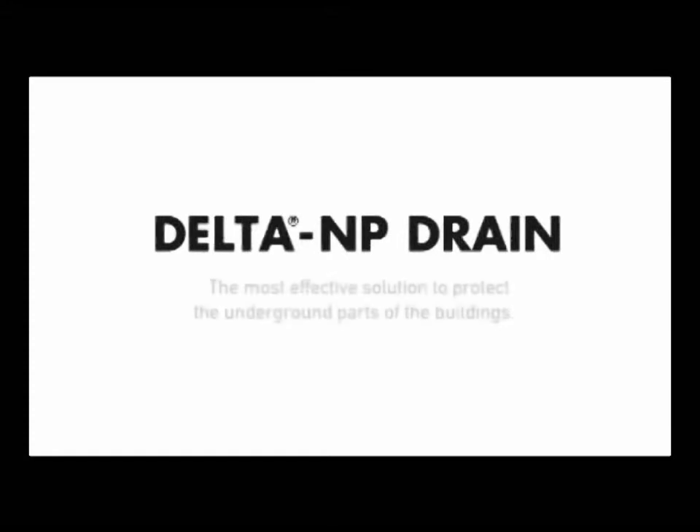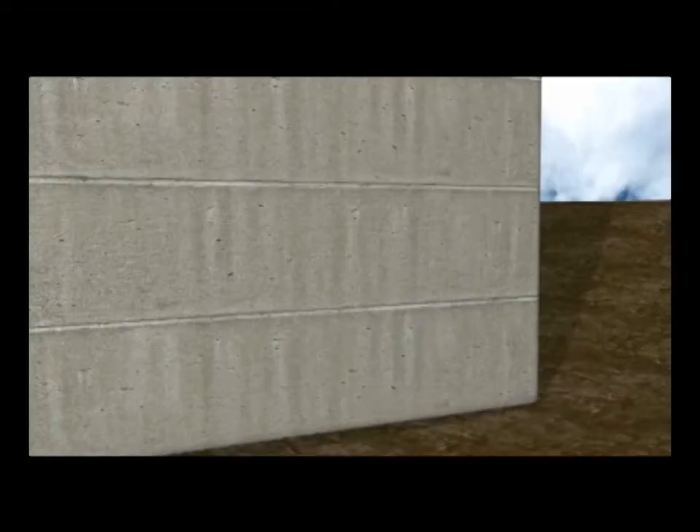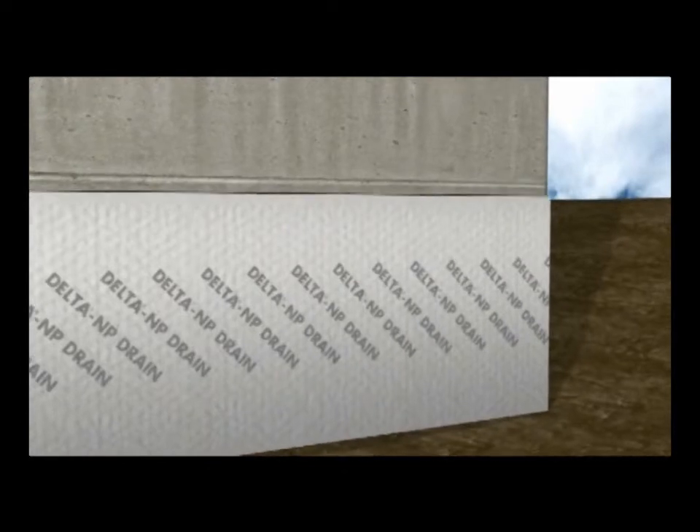Delta NP Drain, the most effective solution to protect the... Delta NP Drain geocomposite drainage sheet can be easily laid from the roll.